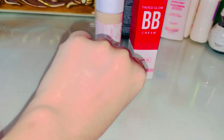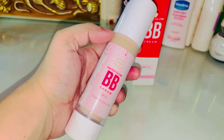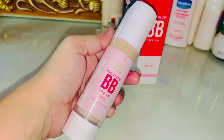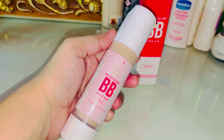It provides a natural look, but if you have blemishes or dark spots, it doesn't fully hide them. If you use 10 to 15 pumps, you will get a little more coverage. Overall it is very lightweight and very breathable formula.